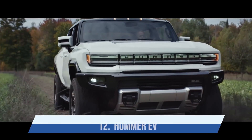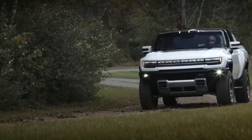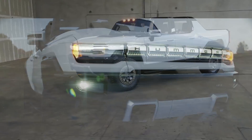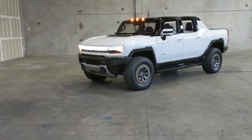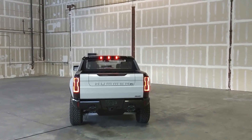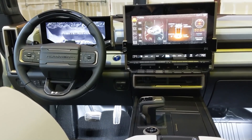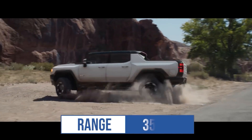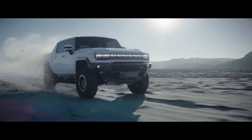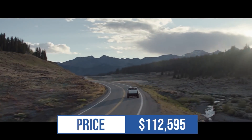At number twelve I have the all-electric Hummer EV. It's the beginning of the end for gas cars when GM revived the Hummer and said it would only come in electric form. Even though it may not be perfect for me, people who love Hummers will absolutely love this one. It has all the cool features and one of the coolest user interfaces developed by a gaming company. The first edition will have 350 miles of EPA range, 1,000 horsepower, and a bargain price of $112,595.